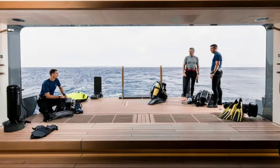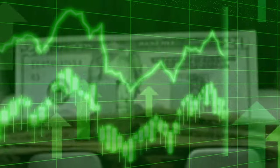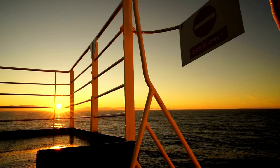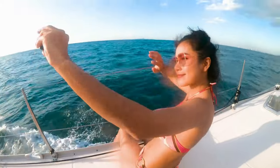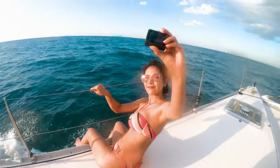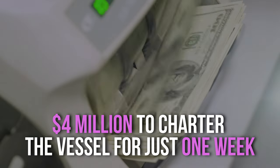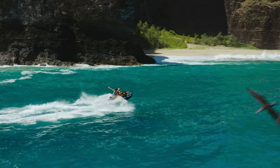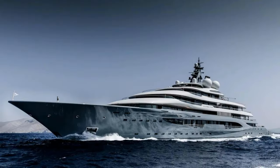The cost of crew salaries, repairs, and docking fees is rising alarmingly every year. Soon only the top one percent of the top one percent will be able to afford one of these amazing superyachts. Even renting the Flying Fox costs an arm and a leg — it costs four million dollars to charter the vessel for just one week.